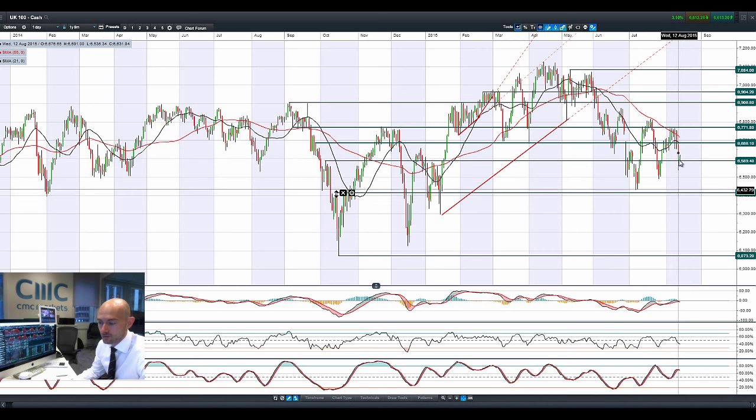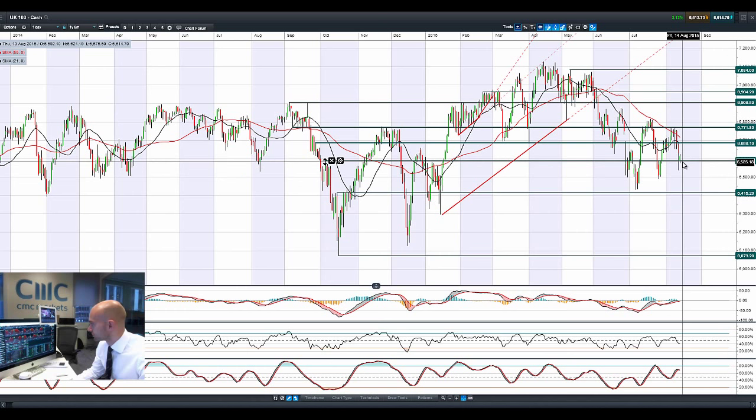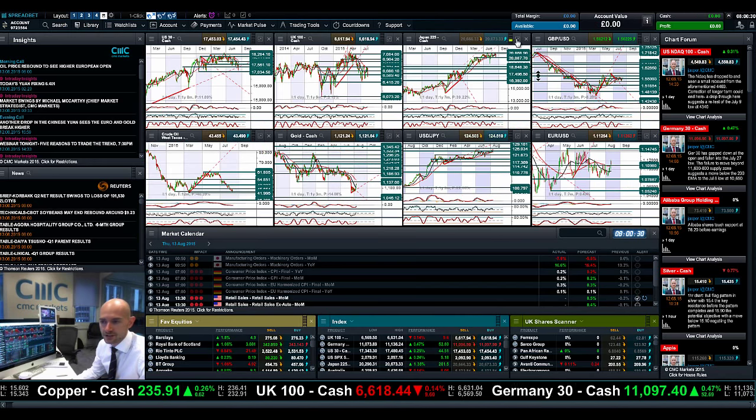Looking at the UK 100, again well off session lows but still in negative territory. We actually had a move a lot lower first thing this morning — a strange move there. We're in positive territory right now; about 6,589 is the next potential support. Looking from a daily perspective, it seems to be struggling to keep its head a little bit higher already, so we'll see how that pans out later on.